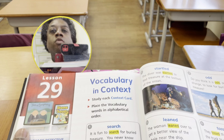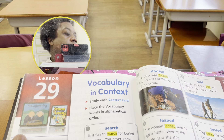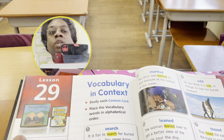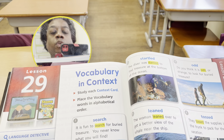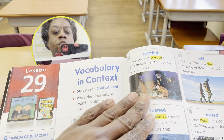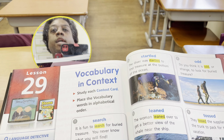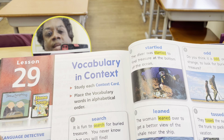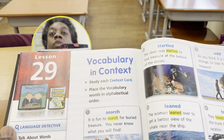Now we're going to look at the vocabulary words first — vocabulary and context. Please take a memo of these words because we will be referring back to them as we read this story. I'm on page 482, vocabulary and context, and it says to study each context card. What I like to do is look at the pictures as I'm reading the word and then reading how the word is used in a sentence. After that, you're going to place the vocabulary words in alphabetical order. Please feel free to read along with me.